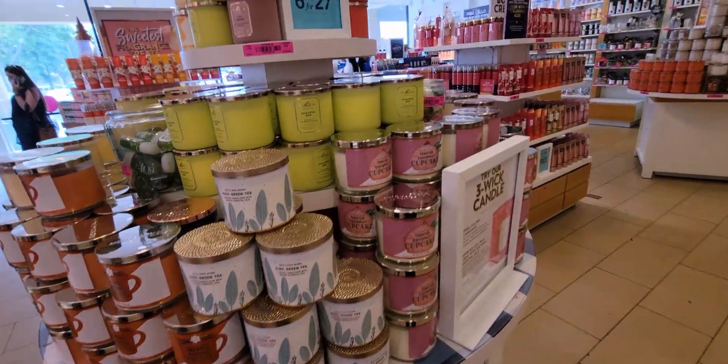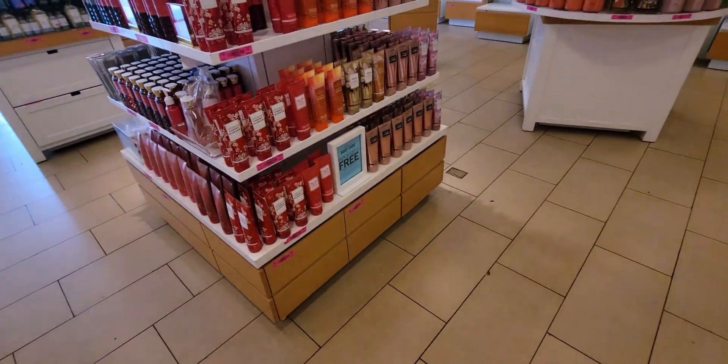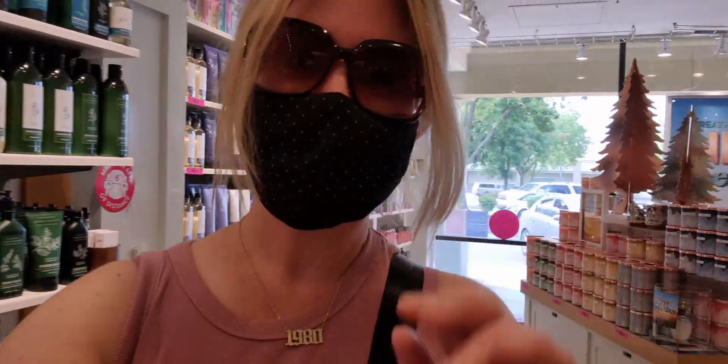All right, here are some more of the candles. All right friends, I hope you enjoyed this walkthrough video. Thank you so much for joining me and I'll see you later today with a different haul. Thanks again for being here. Talk to you guys soon. Bye!